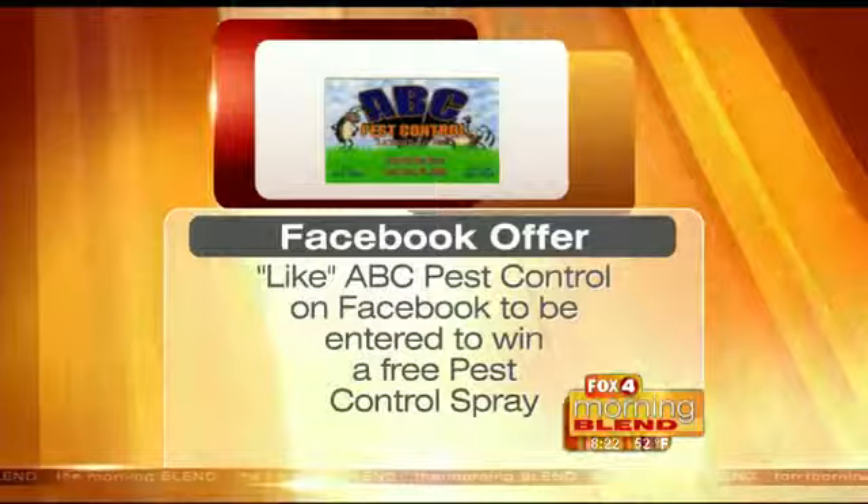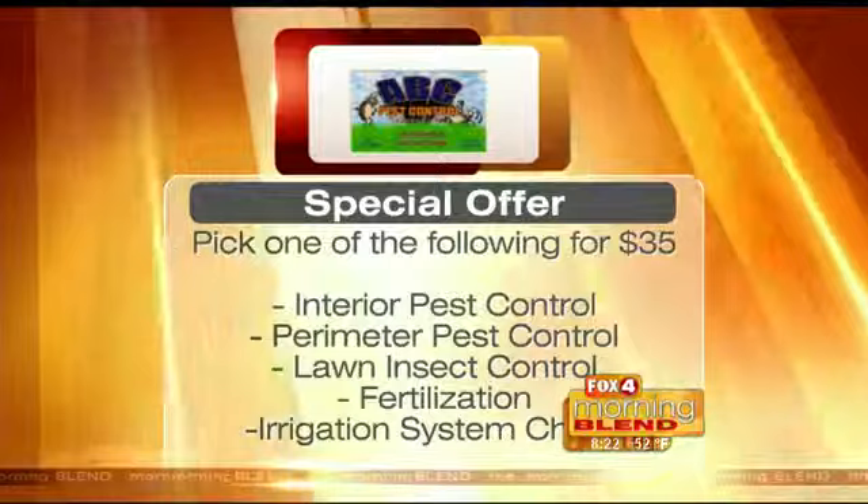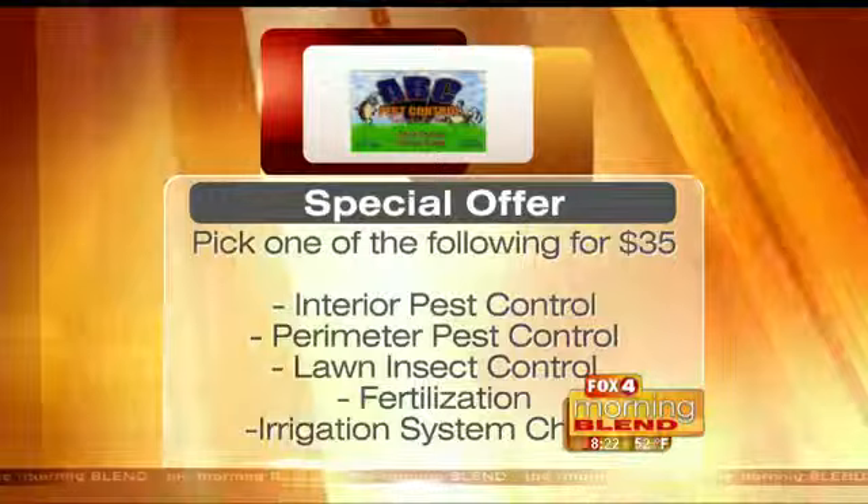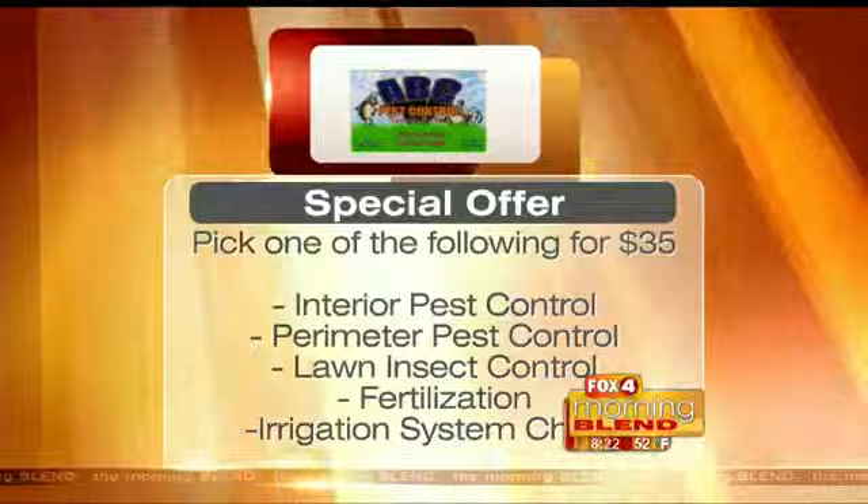You guys have a Facebook page, and if people like your Facebook page, they get a little something extra. Starting February 1st, twice a year, if you go on there and like us, we're going to give away free pest control — a drawing twice a year for inside pest control or your outside spray. And you have a special offer for our Morning Blend viewers: we're celebrating our 35th anniversary, so call in and mention the Morning Blend and get $35 off — you can choose inside spray, perimeter spray, lawn spray, lawn fertilizer, or an irrigation check. Pick one of those for $35.